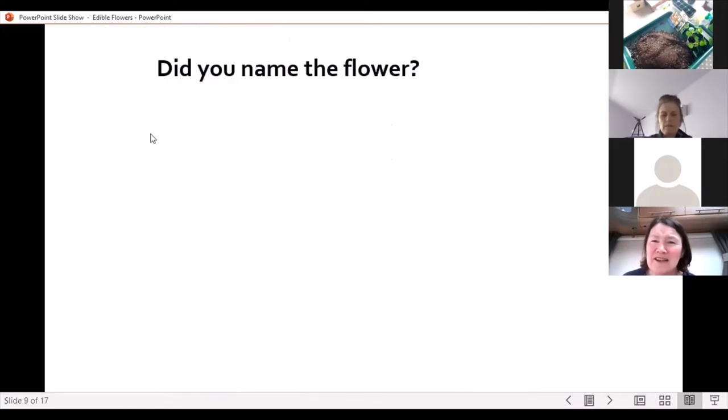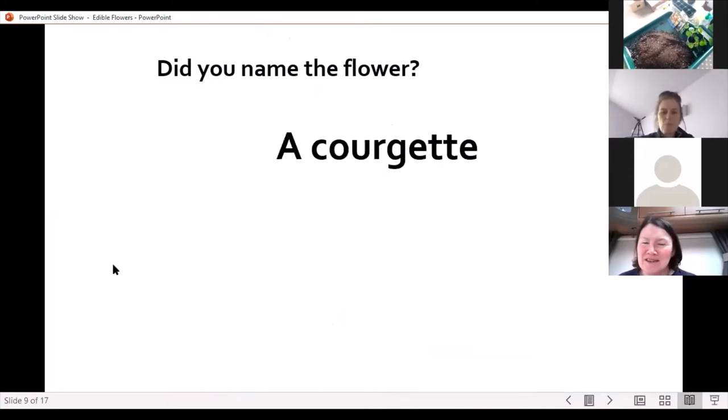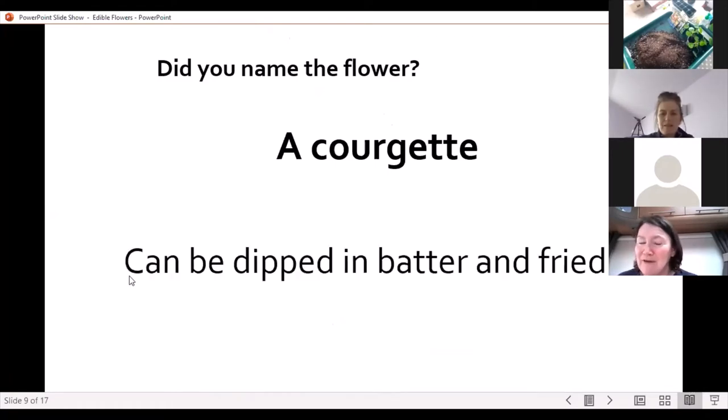Did you manage to name the flower? No marks if you said it was a courgette — and courgettes can be dipped in batter and fried. Courgette flowers, seemingly! So it's one to look up if you fancy trying that recipe out.